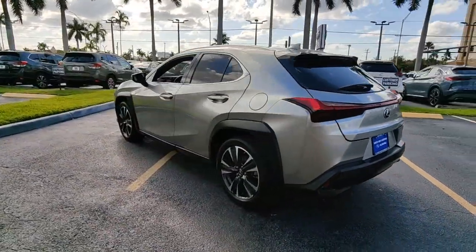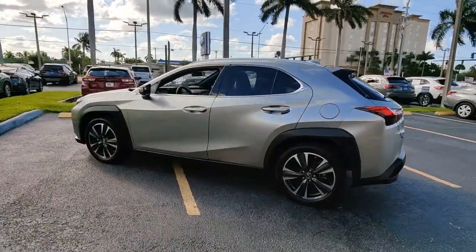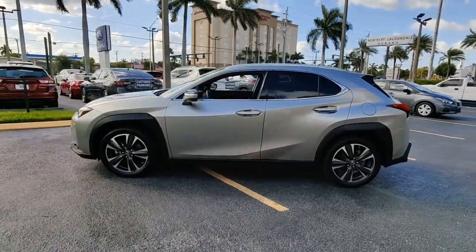Upscale, feature-rich, and focused on safety, this exceptional compact crossover is your de-stress machine.